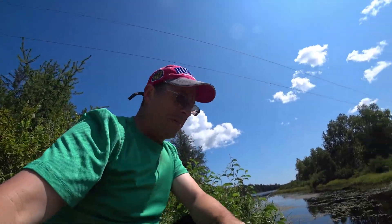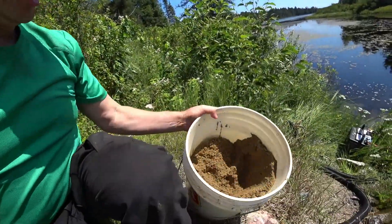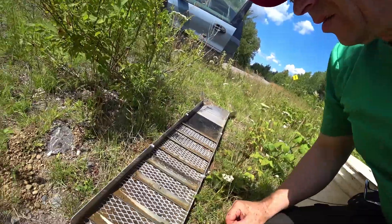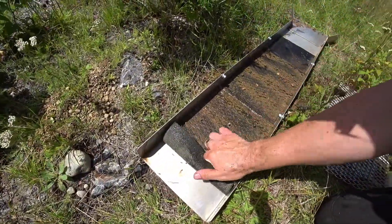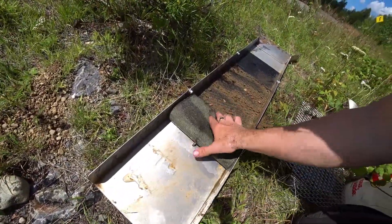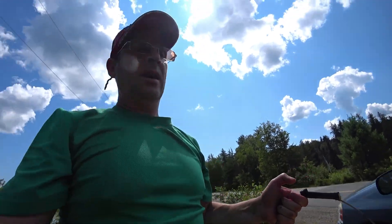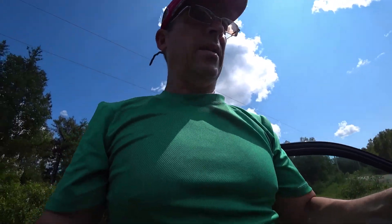I'll just keep running that until I'm finished, then I'll take the concentrates home and pan them out, and I'll be able to show you whether there was anything in that test sample from that pit. Wow, those mats are really loaded. So all we've got left is the concentrates, and we'll pan those out at home.